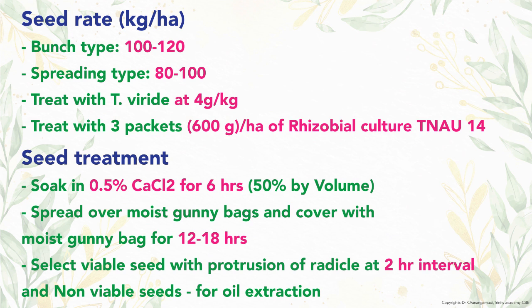Groundnut growers follow a special seed management technique: soaking kernels in 0.5% calcium chloride for 6 hours. The soaked seeds are then incubated by spreading uniformly as a single layer over a moist gunny bag and covering with another moist gunny bag for 12 to 18 hours.